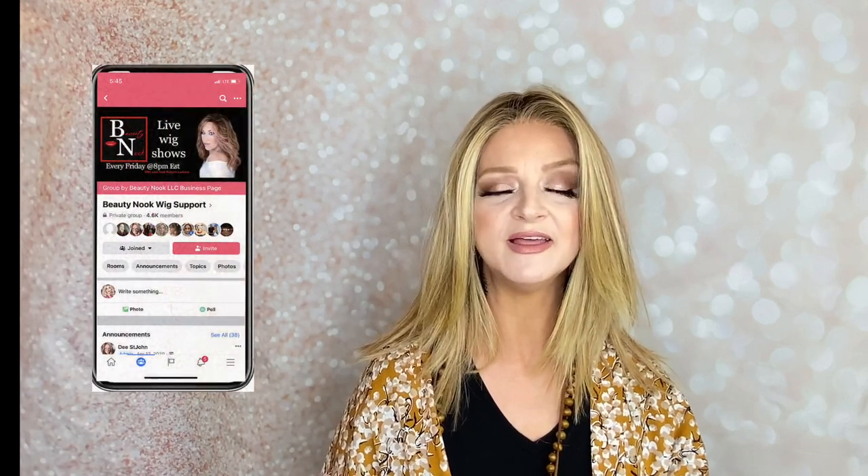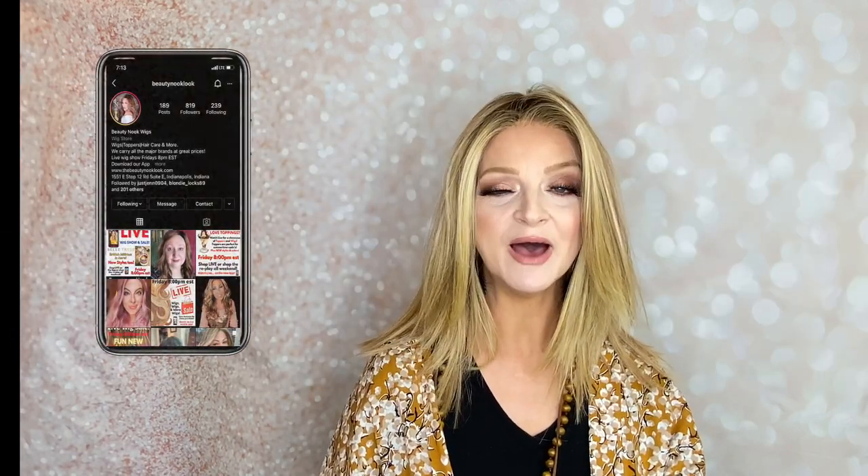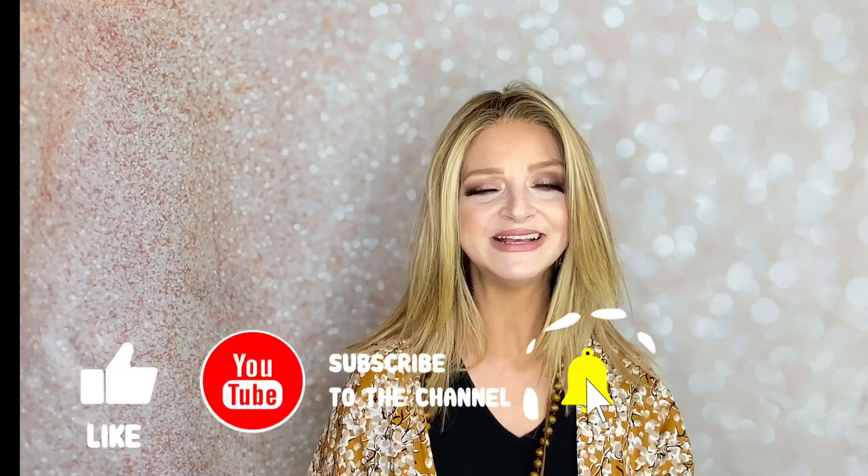You also have the option to use Sezzle, which will break your payments into bi-weekly installments interest-free. Head on over to Facebook and join the Beauty Nook wig support group, and you can find them on Instagram at the Beauty Nook. I'll put all the links in the description box below, and while you're at it, please like and subscribe and ring that bell so you'll never miss a wig review.